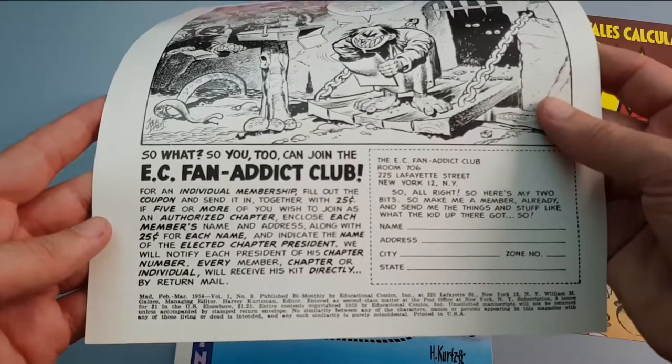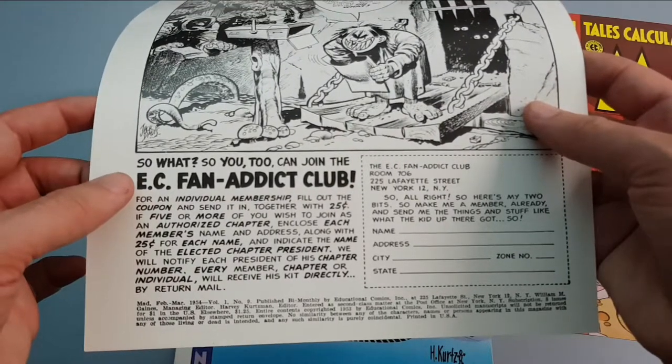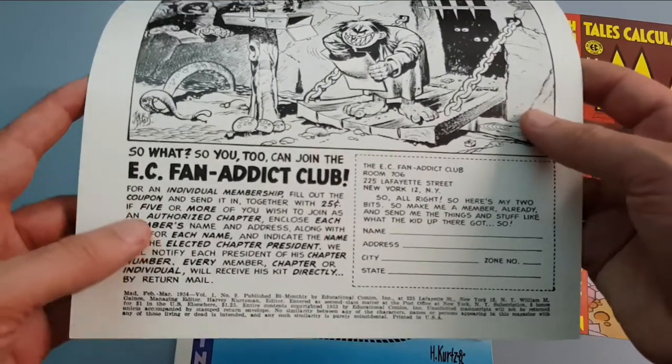The EC Fan Addict Club — a lot of those things are very collectible. Just be aware that they did reprint some of that for later editions of the fan club.